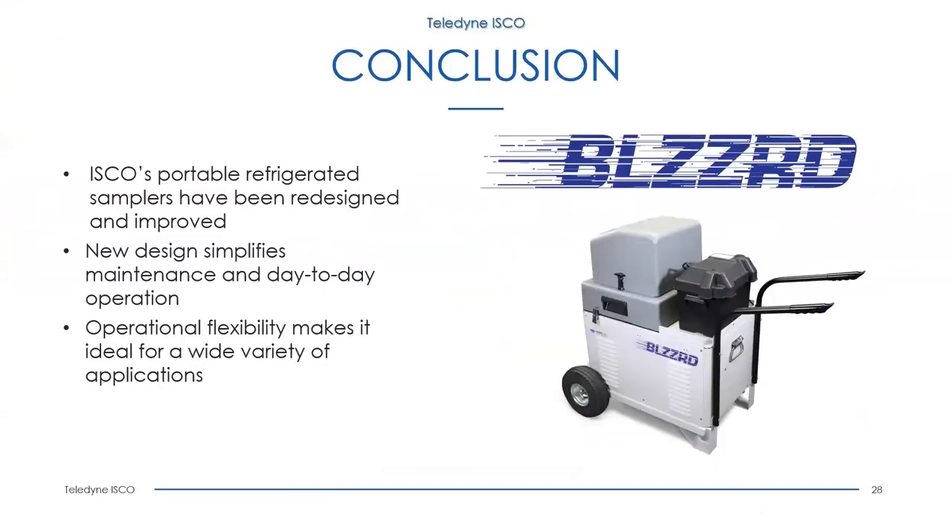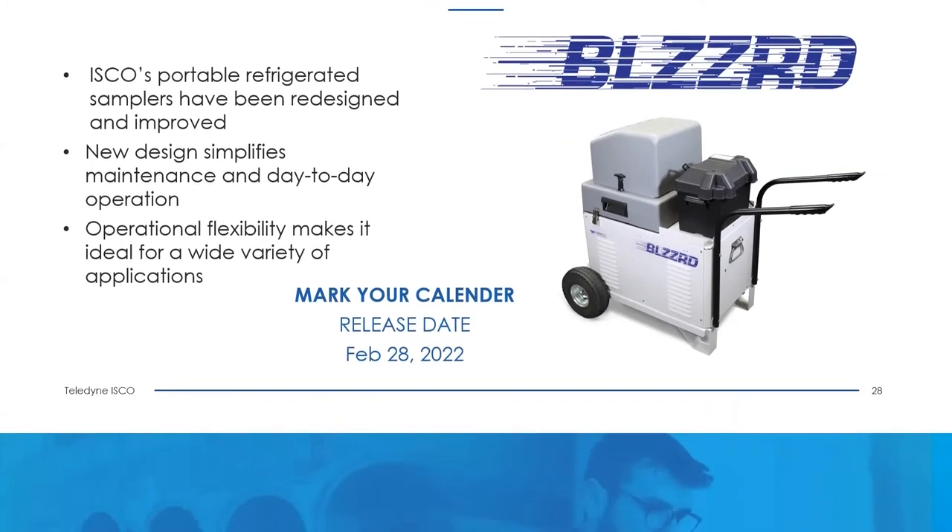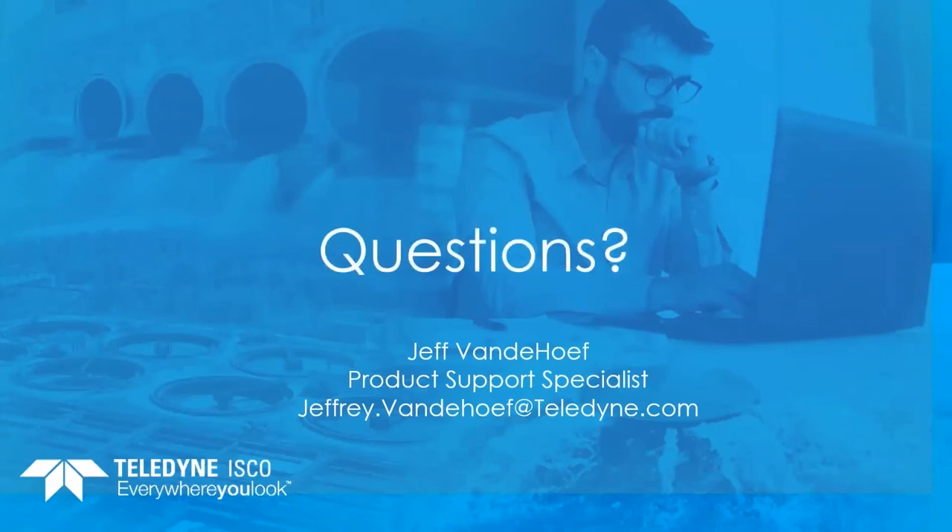I hope today's presentation was informative and helpful. Jeff and I thank you for your time and attention. In large part due to obsolescence, we were provided with the opportunity to redesign and improve our portable refrigerated samplers. With our new design, we have simplified maintenance and day-to-day operation, and provided the ability to interface with a variety of flow meters, level measurement devices, modems, and sondes. This makes the Blizzard ideal for a wide variety of applications. The product will be officially released for production on February 28th of this year.